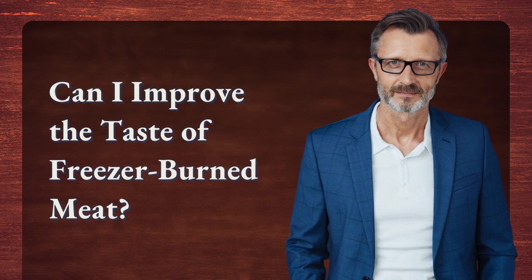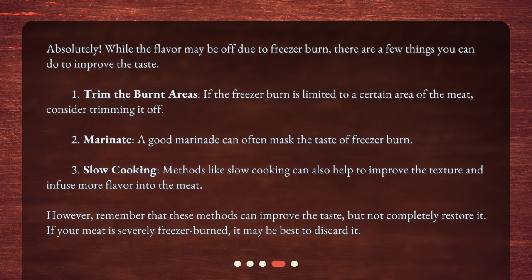Can I improve the taste of freezer-burned meat? Absolutely! While the flavor may be off due to freezer burn, there are a few things you can do to improve the taste. First, trim the burnt areas — if the freezer burn is limited to a certain area of the meat, consider trimming it off. Second, marinate — a good marinade can often mask the taste of freezer burn.